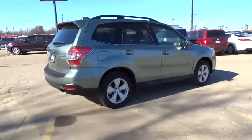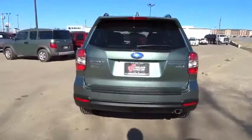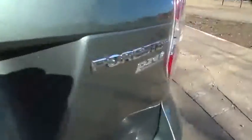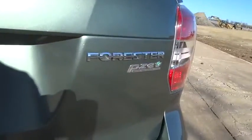Traction control, keyless entry, steering wheel audio controls, power liftgate, all-wheel drive, anti-lock braking system, backup camera, stability control, leather-wrapped steering wheel, moonroof, Bluetooth.